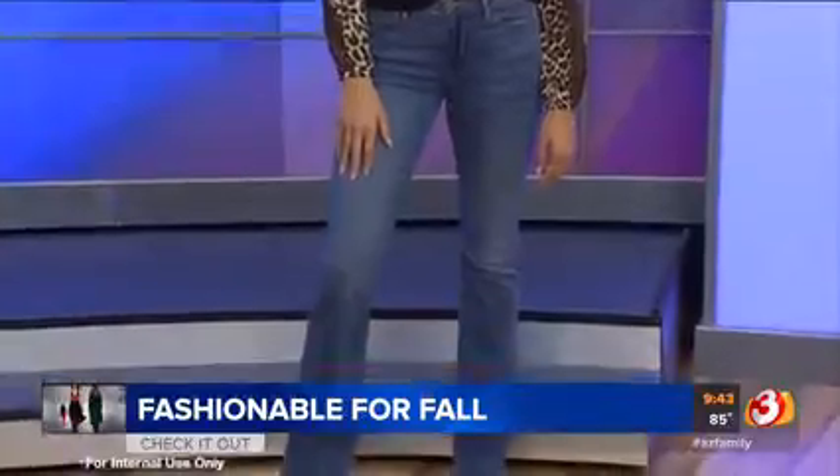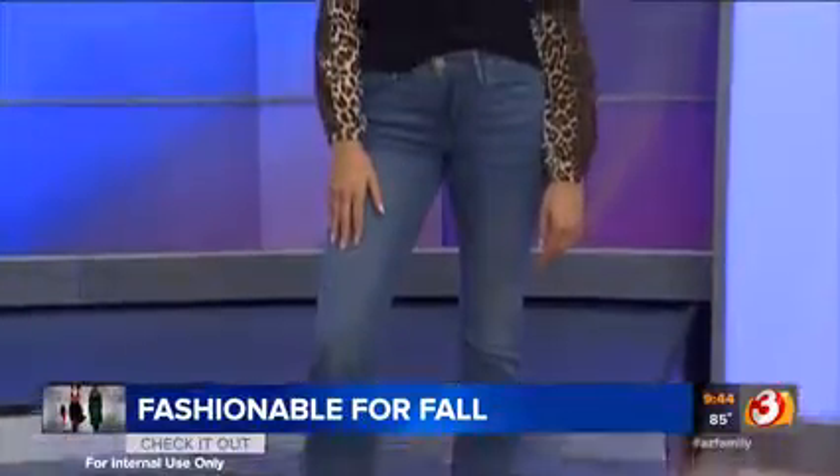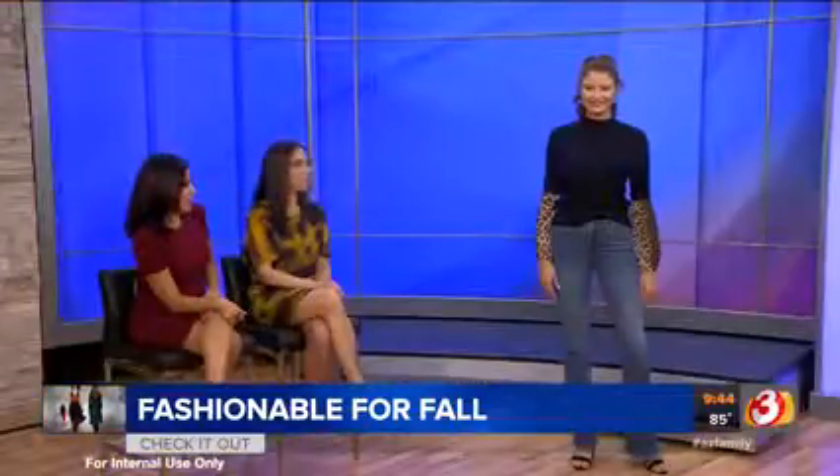At least one pair you should get for the fall. Definitely wear them with a pair of heels — you really want to elongate the leg. When you are a little bit shorter, you want to make sure that your leg looks as long as possible. Those look great. So updated.